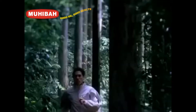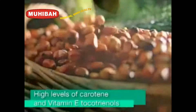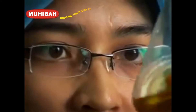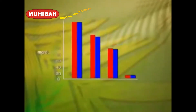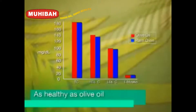Not only is it an excellent source of energy for our bodies, it also contains high levels of carotene and vitamin E tocotrienols, which help protect against diseases. Recent research confirms palm oil's important health benefits. For example, not many people know that palm oil is just as healthy as olive oil and that it is an excellent natural healthy alternative to hydrogenated fats in most food formulations.